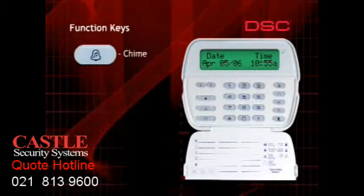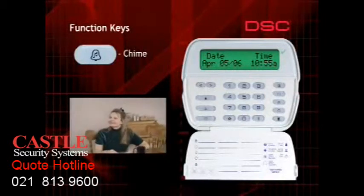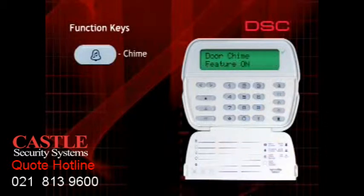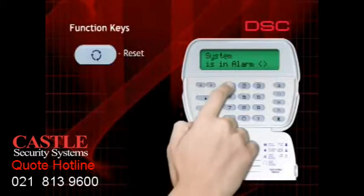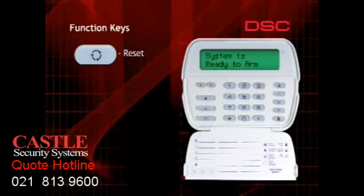Chime can be used to notify someone in the premises that a door or window has been opened. The alarm company can turn this feature on or off for each zone on the system. When a door is opened or closed, the keypad will beep five times rapidly. To turn the chime feature on or off, press and hold the one-touch chime button for two seconds. The keypad will beep rapidly three times to indicate the feature has been turned on, and will give one long one-second beep to indicate it has been turned off. If a fire alarm occurs, most fire detectors need to be reset before returning to normal operation. After the cause of the fire alarm has been determined, enter a valid user code to disarm, then press and hold the one-touch reset button for two seconds to reset all fire detection devices.